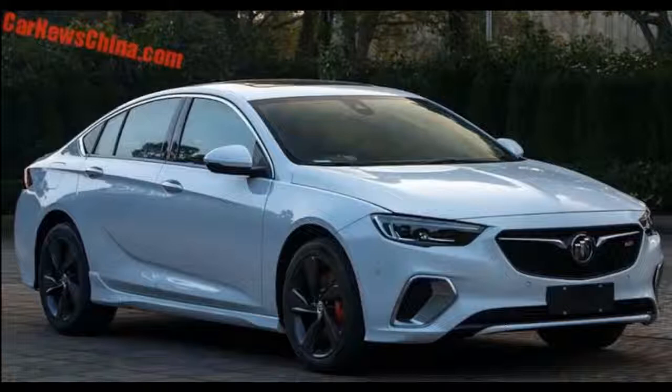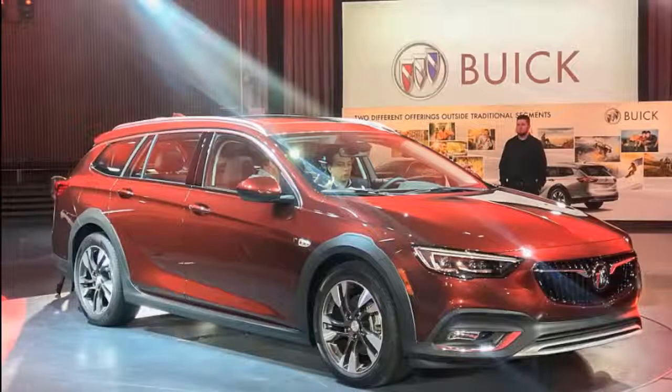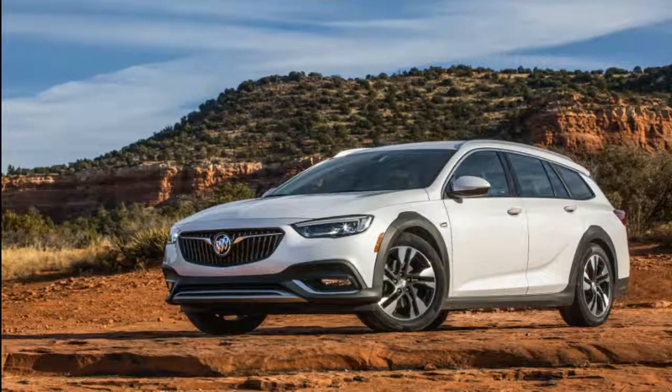The 2019 Regal has innovative safety tech that pops the hood when the car senses imminent pedestrian impact, lessening the impact and reducing the chances of injury. The Regal is available with a suite of advanced safety features as well, but only at the top trim levels.